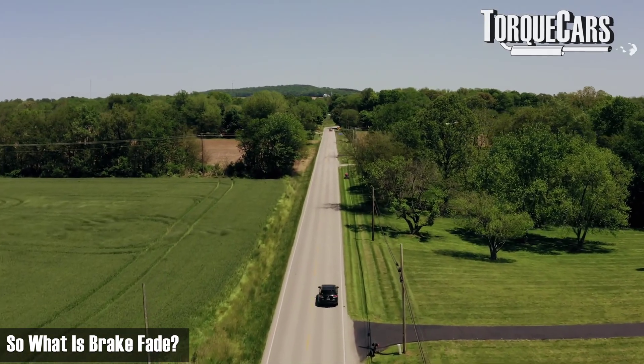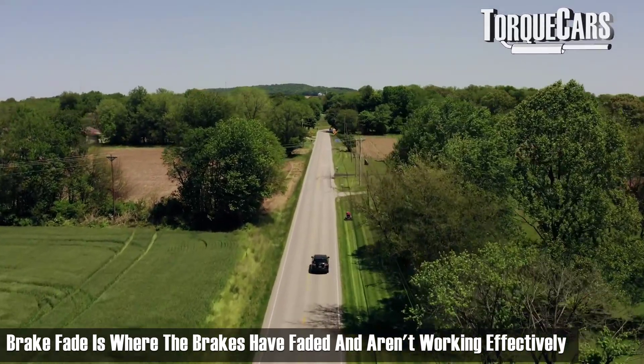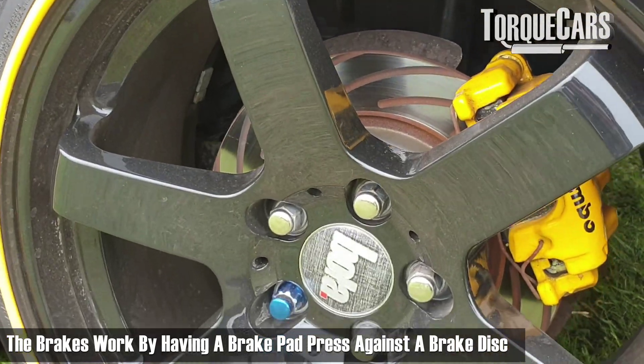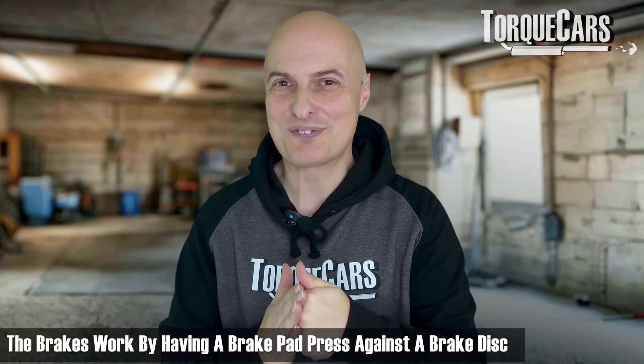So what is brake fade? Effectively, brake fade is where the brakes have faded — they're not working effectively — and it's nearly always down to excessive heat buildup. Thinking about the way the brakes work, you've got a brake pad pressing against a brake disc or brake rotor. Depending on where you live there'll be a different name for it, but that causes friction, and friction causes heat.